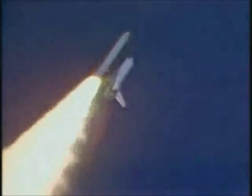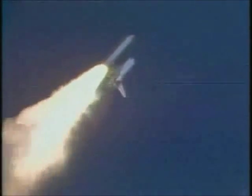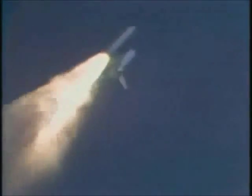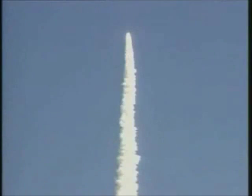Now throttling down for passage through maximum dynamic pressure on the vehicle. Three engines now at 65%.